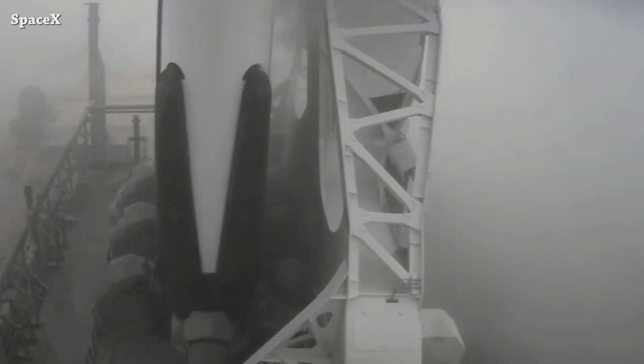Welcome to Starbase Pink, this is your daily space and SpaceX news. Let's start this video with the long-awaited SpaceX Falcon Heavy launch from Launch Complex 39A — this is liftoff.